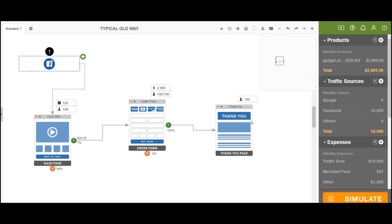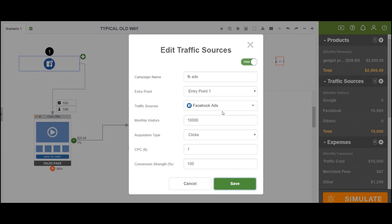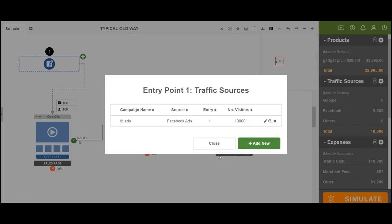The first problem: when people run traffic through Facebook ads — a cold, interruption-based platform where the user is not there to buy — they think the number one goal is to lower the cost per click. I'll show you why that's completely wrong and why cheap traffic is cheap for a reason. As an example, we send 10,000 monthly visitors, spending about $1 per click — so $10,000 in advertising.